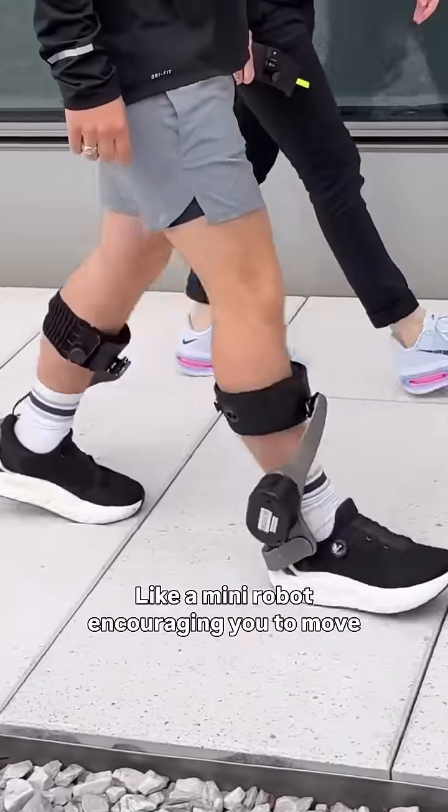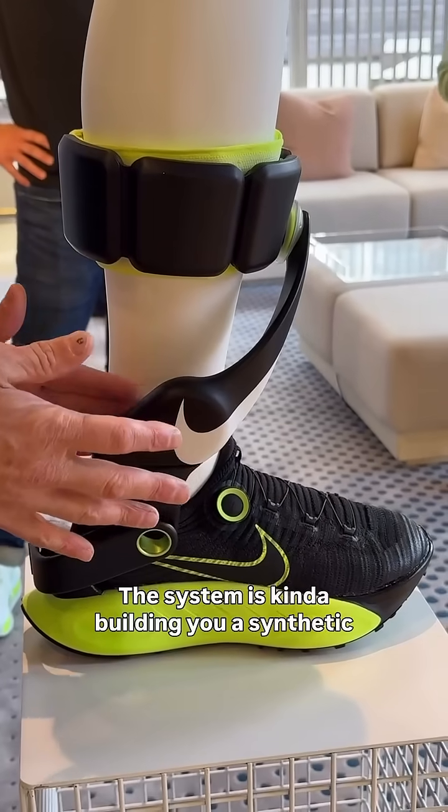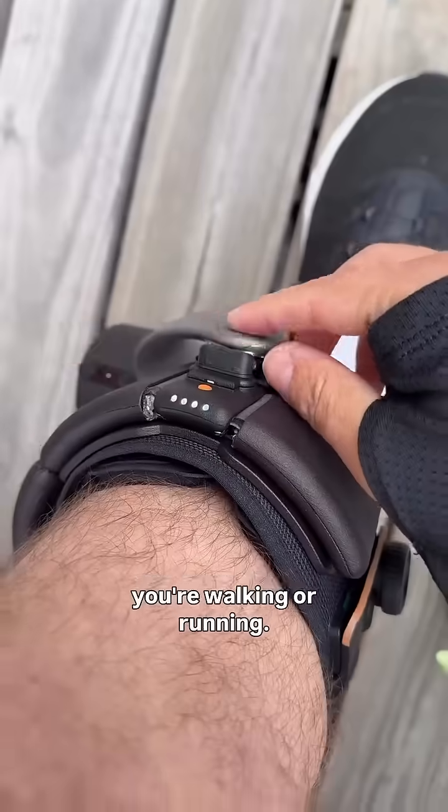How does it feel? Like a mini robot encouraging you to move, or the next level up from a plated super shoe. The system is kind of building you a synthetic calf and Achilles. Project Amplify is fun and novel to wear — it makes you want to keep going. It adjusts based on if you're walking or running.